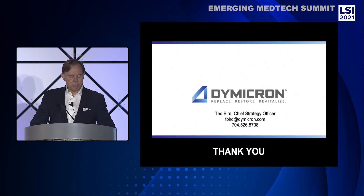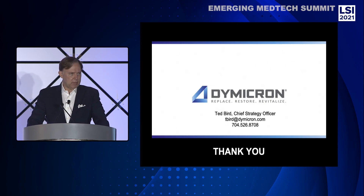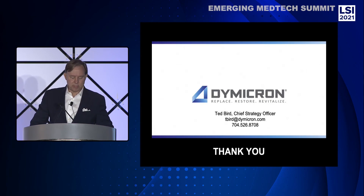At Dymocron, our mission is to replace the debilitating pain of degenerative disc disease by restoring the natural motion of a healthy disc without wear debris and revitalize patients' lives. I look forward to meeting with you — I'll be in the promenade room after this presentation. Please schedule a meeting with us to explore this compelling investment opportunity. Thank you.